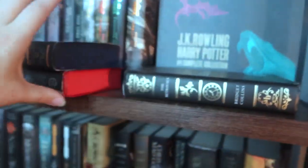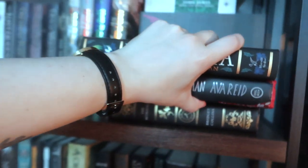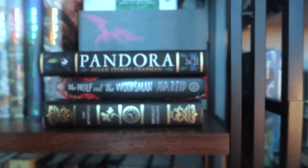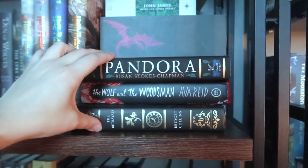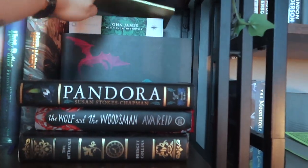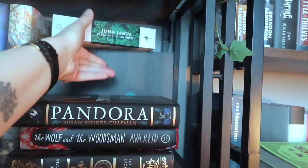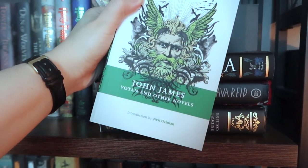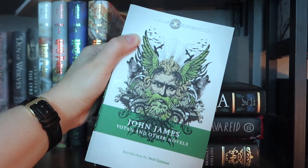The Binding is on the shelf we're doing today. These three gorgeous books are just here because I don't exactly know where to put them, but I like being able to see them. One of my patrons also sent me this off my wish list: Photon and Other Novels by John James, which is gorgeous.